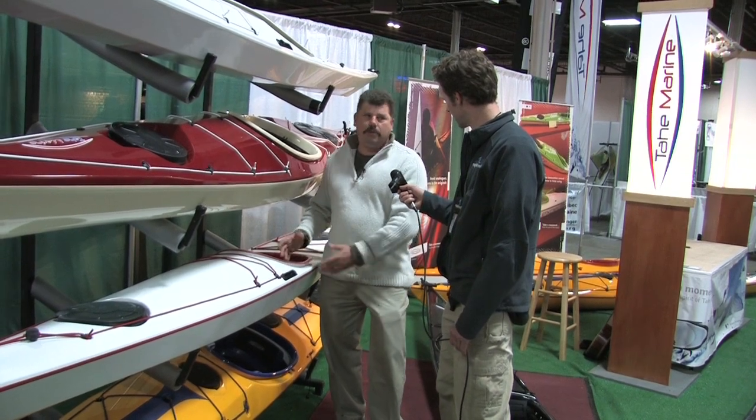At 19 and a half inches wide, it makes this one of the best rolling boats on the market today. People that can only do certain rolls and can't do others can do virtually all of them in this boat.